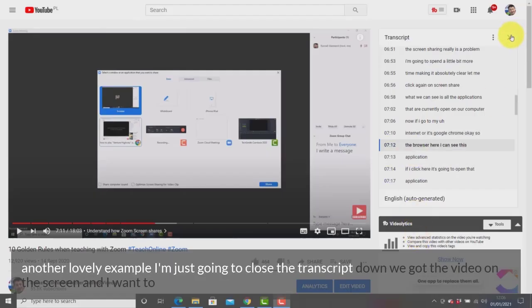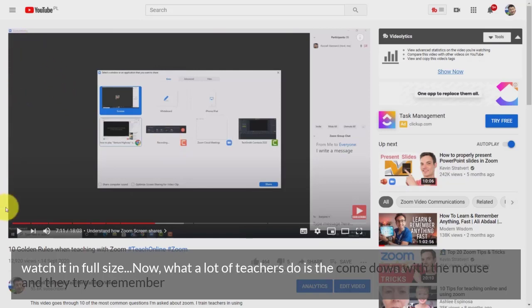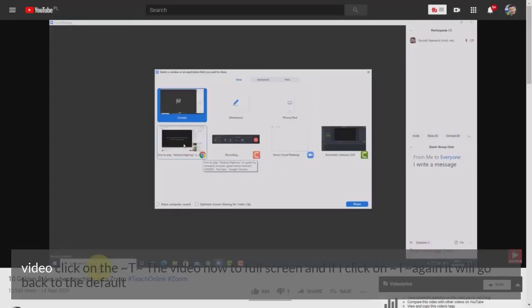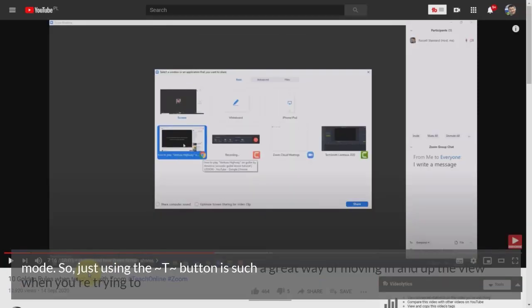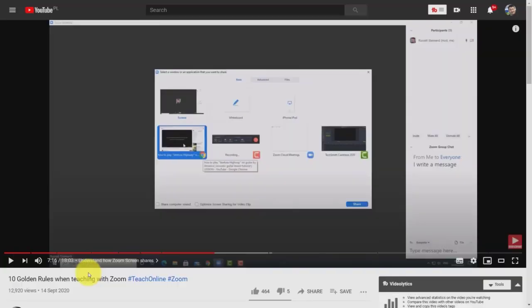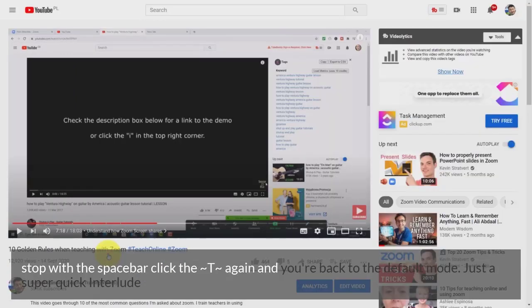Tip 4: When you have a video on screen and want to watch it in full size, you don't need to fumble with the mouse buttons. All you need to remember is to press the letter T. Click T and the video goes to full screen (theater mode). Click T again and it returns to the default mode. This is a great way of moving in and out of the view when presenting to students — use the spacebar to play/pause and T to toggle the view.